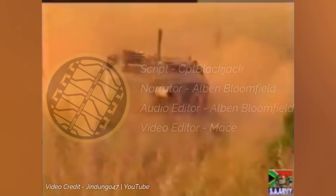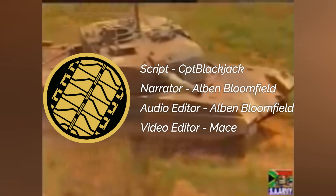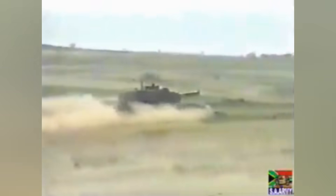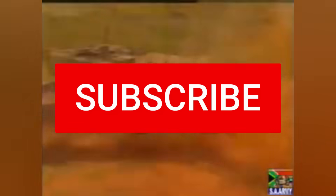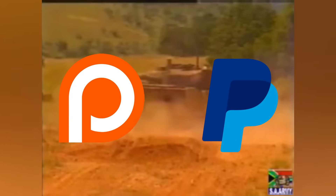This concludes our video on South Africa's ambitious attempt to develop a modern MBT with the Tank Technology Demonstrator. Do you think the TTD would have been a game-changer or a liability on the battlefield if the project had been allowed to continue? How do you think it would have stacked up against its contemporary tanks like the Leopard 2, M1 Abrams, or Challenger 2? Share your opinions in the comments section below, and subscribe to stay updated on future content. Consider supporting us on Patreon or PayPal.